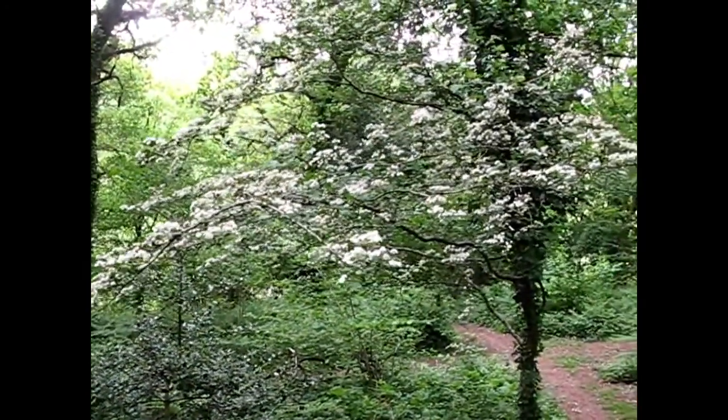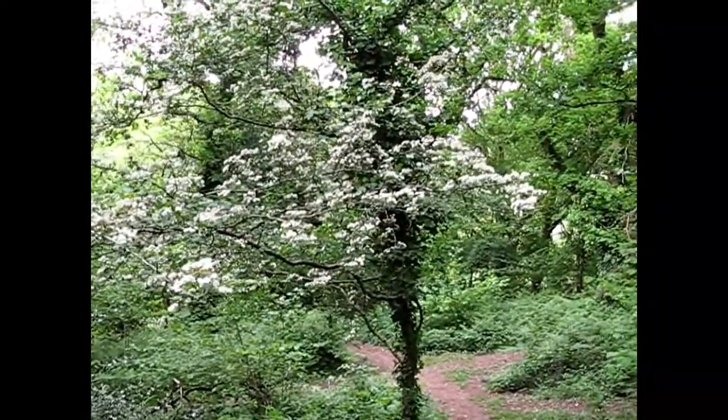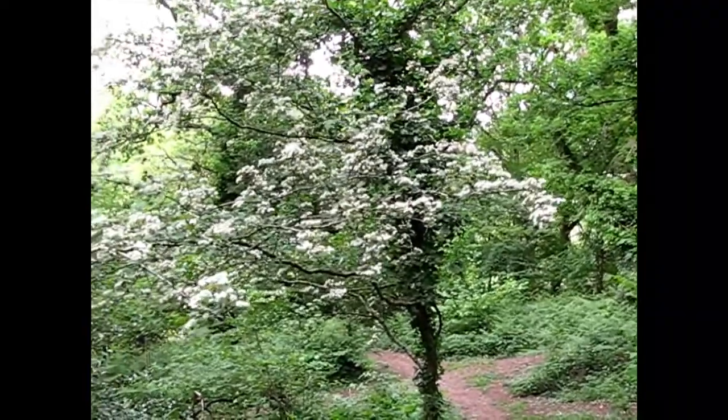And here's another understory plant or shrub - the hawthorn, looking wonderful in flower. The Mayflower, as it is May.